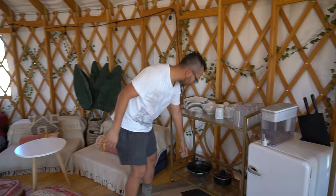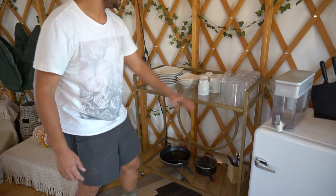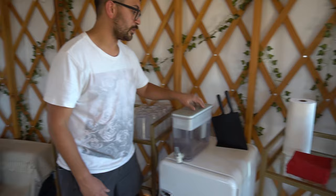Right over here we have our kitchen area — a kitchenette. We have all of our plates, a wok even. We've got all of our cutlery, cups, champagne glasses, mugs, plates. We have a Brita here for fresh water, knives, and a fridge here stocked with Corona.